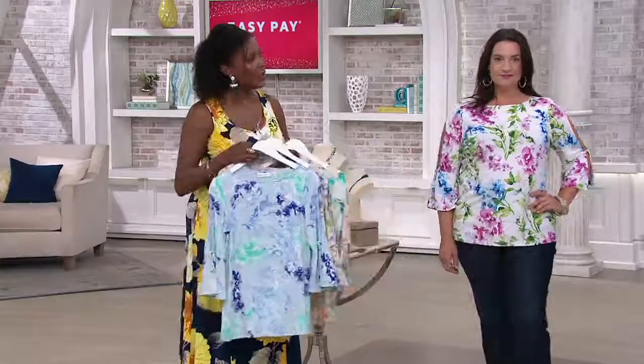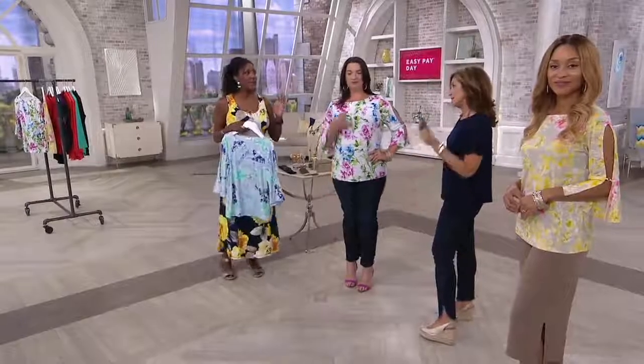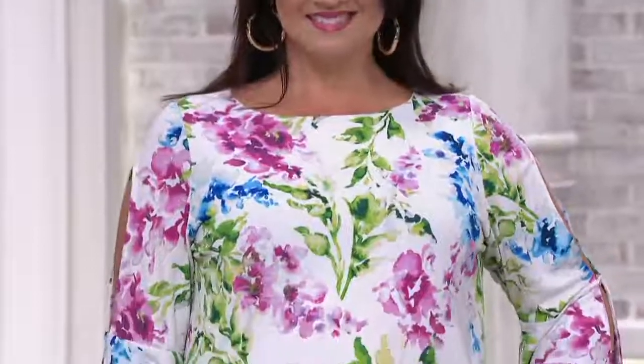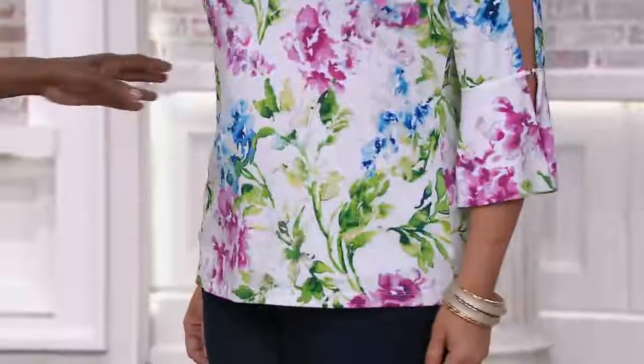That's another thing I give you credit for — keeping the sizing consistent. So if I wear a medium in a dress or a tank, I know I'm going to be in a medium next year, the year after, and so on, assuming I stay the same size.